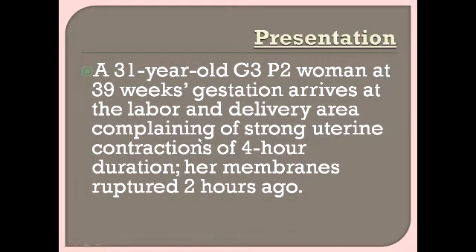A 31-year-old G3P2 woman at 39 weeks gestation arrives at the labor and delivery area complaining of strong uterine contractions of four-hour duration. Her membranes ruptured two hours ago. This is her third pregnancy and she has two living children.